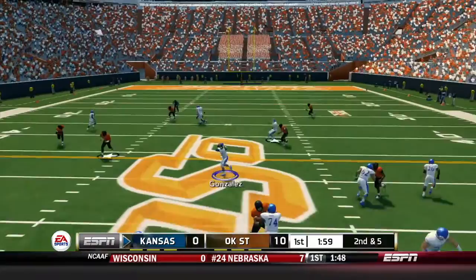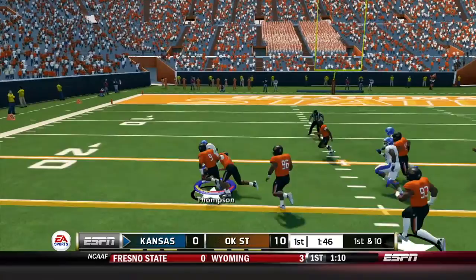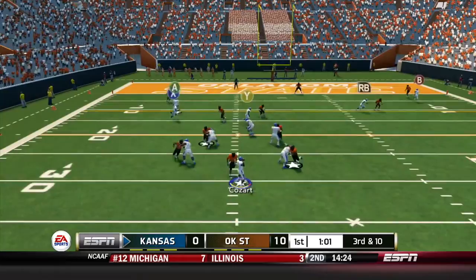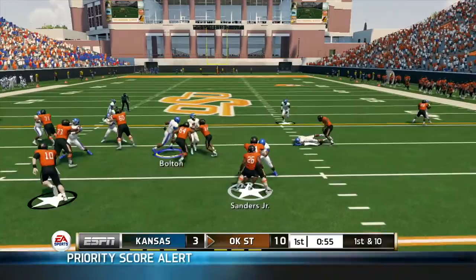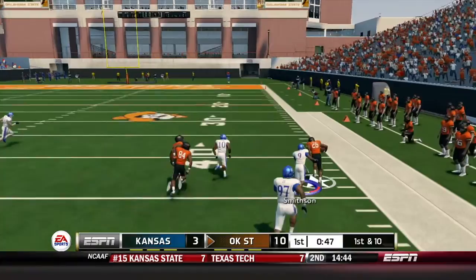2nd and 5 - Gonzalez in motion, Cozart drops back, finds Gonzalez over the middle for a 17-yard gain to the 35. Now 1st and 10, Thompson on the left side picks up 14 yards for a first down. 3rd and 10, Cozart drops back, is hit as he throws - incomplete. We settle for a field goal, our first points of the day. 1st and 10 for Barry Sanders Jr. - picks up 13, gain of first down. 10-3 Oklahoma State, we've got to get a stop.